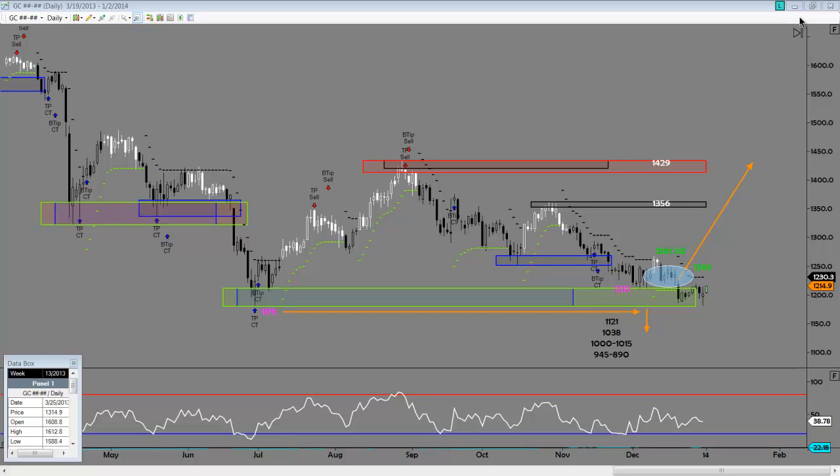Alright traders, George here and time for a Happy New Year look at some major markets. Let's jump right into it. DSR model for gold futures to start out. This is from the last video — one of the calls was to look for price below $12.10 as a short entry, looking for a trip down to retest these lows here.